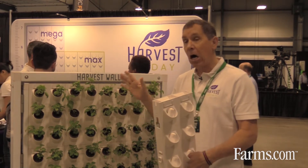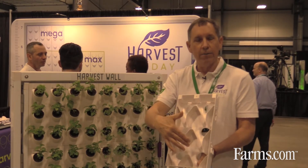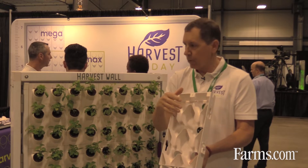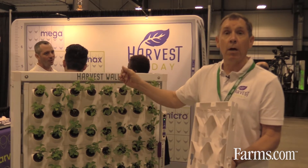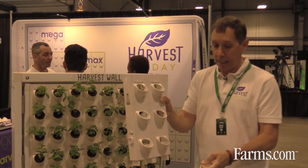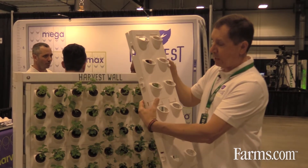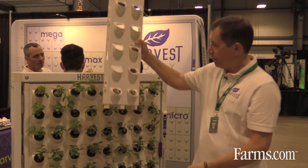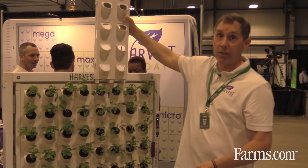That pot goes into this tile. The water flows naturally on the back here and actually redirects it. That's why we see good even water distribution from the top to the bottom. And then I can take this tile and build it. I can go vertically as high as five tiles high, which would make your wall seven feet tall.